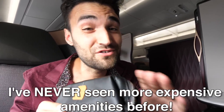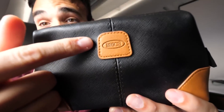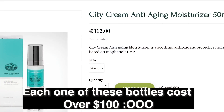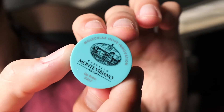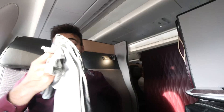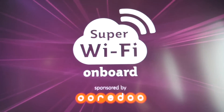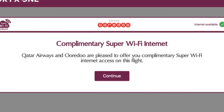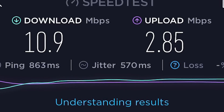Qatar calls this seat a business class, but I've never seen more expensive amenities before. The bag itself is created by Italian luggage brand Brics, and inside you have an eye mask, some really nice beauty products — anti-aging moisture, hydrating facial mist, the most fancy lip balm I've ever seen, beautiful cushy slippers, and pajamas made for air travel. Along with the tangible amenities, there's also virtual ones — the super Wi-Fi, which is not only 100% free but definitely the absolute fastest I have ever seen on an aircraft.